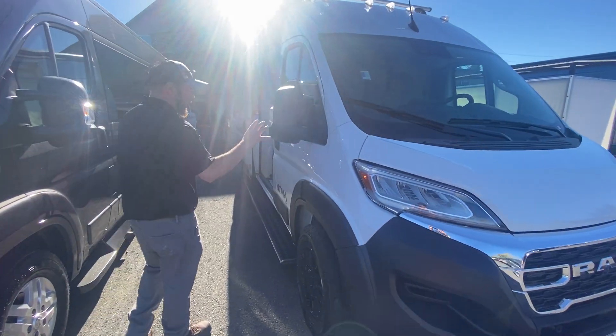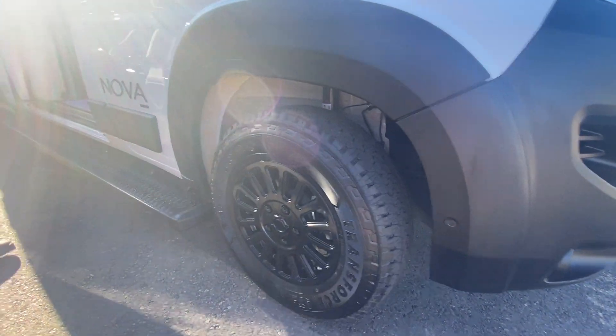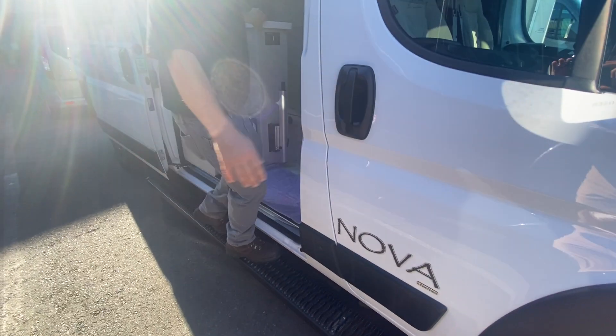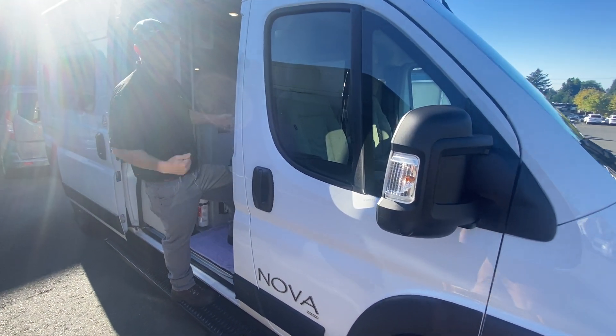On the Nova and the Coachman, you've got your kind of blacked out wheels, the more aggressive tires, the nice big fixed solid running board. This thing's super cool. I'm 170-ish pounds and I could jump on this thing all day long without any issue. Let's go check out the inside.